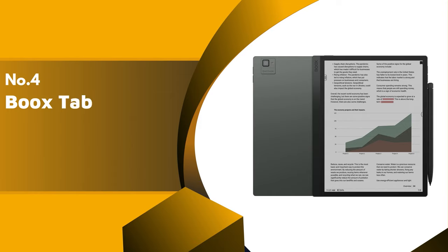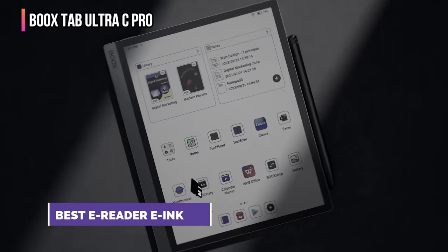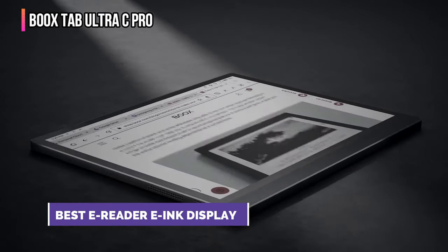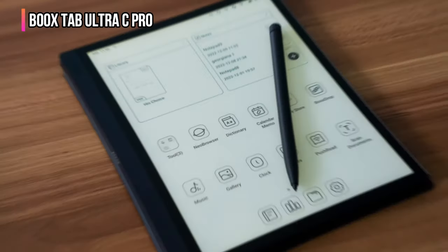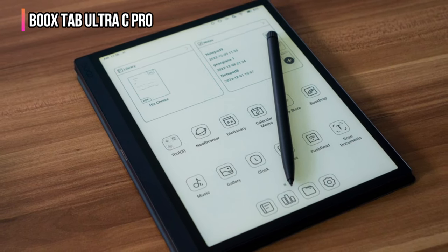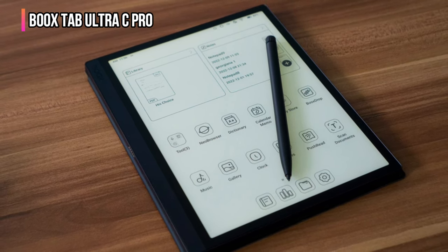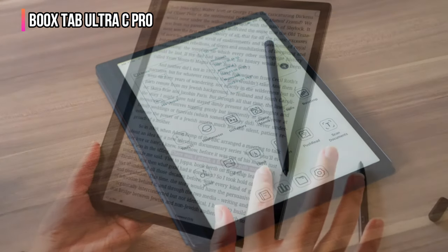Up next in fourth place is the Boox Tab Ultra C Pro. Boox is one of the first companies to create e-readers and Android tablets with full-color e-paper displays. An e-paper display is basically e-ink tech but with full color, so the screen can be viewed glare-free in almost any lighting situation. The device's battery lasts for weeks, not mere hours like a traditional tablet.